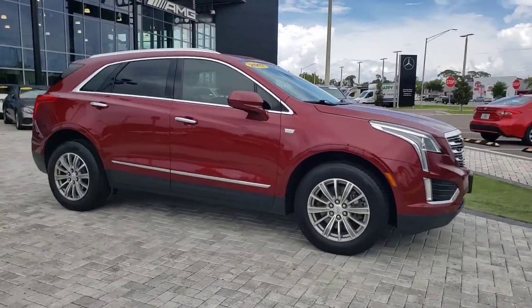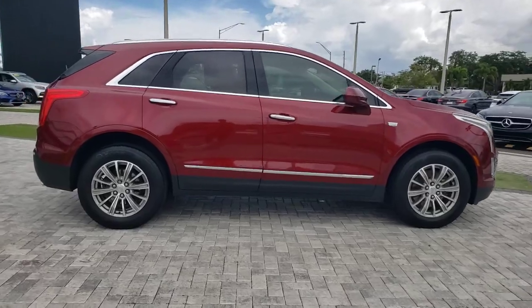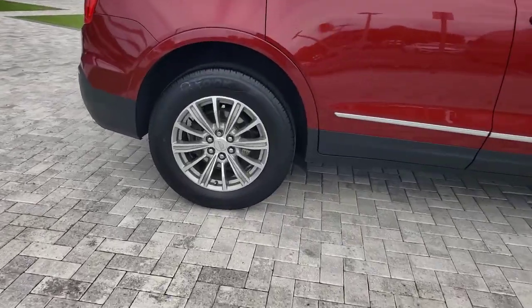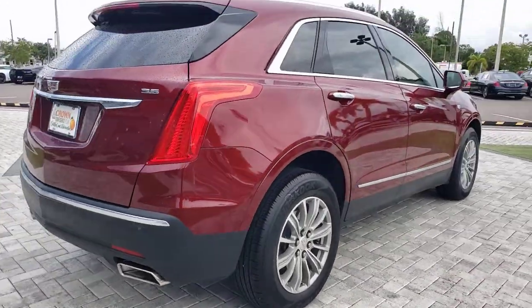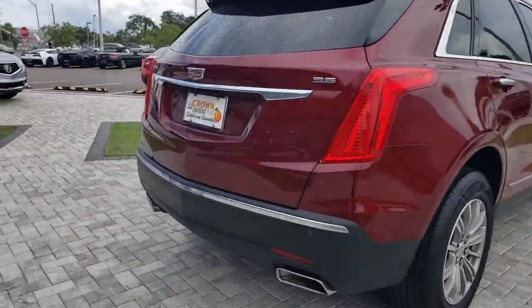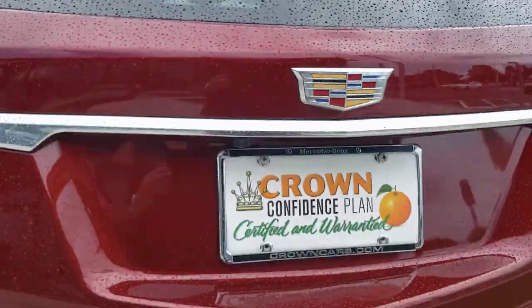Get a feel for the 2017 Cadillac XT5. With less than 60,000 miles on the odometer, this vehicle provides excellent value. The Cadillac XT5 — the refined luxury crossover that's designed to meet any challenge the road has in store while keeping you safe and connected.